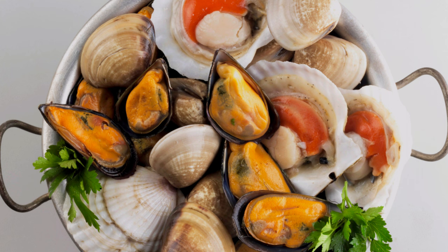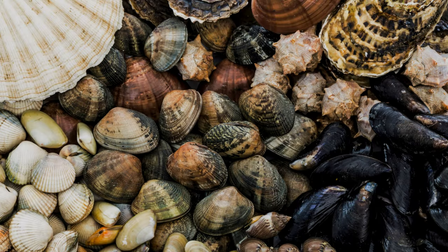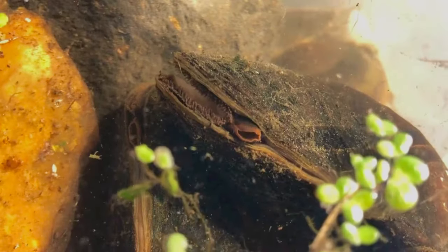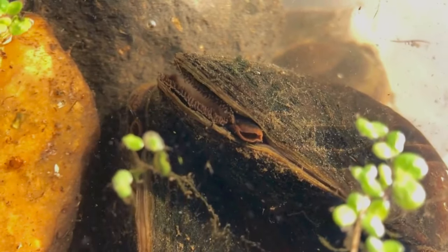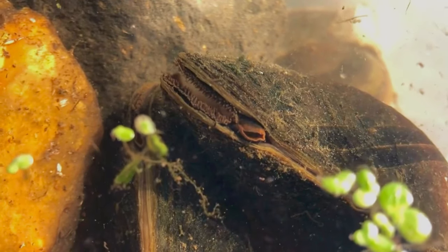Let's take a deep dive — sorry for the pun — into the world of shellfish, starting with bivalves. These mollusks are filter feeders, which means they often take on the characteristics of the waters they inhabit, resulting in unique flavours.